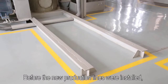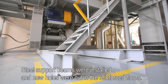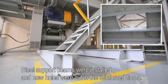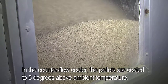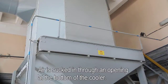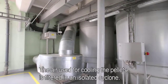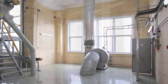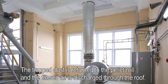Before the new production lines were installed, the building had to be strengthened to bear the weight of the new machinery. Steel support beams were installed and new holes were cut in the reinforced floors. In the counterflow cooler, the pellets are cooled to 5 degrees above ambient temperature. Air is sucked in through an opening at the bottom of the cooler. The air used for cooling the pellets is filtered in an isolated cyclone, and the trapped dust is returned to the pellet mill while the filtered air is discharged through the roof.